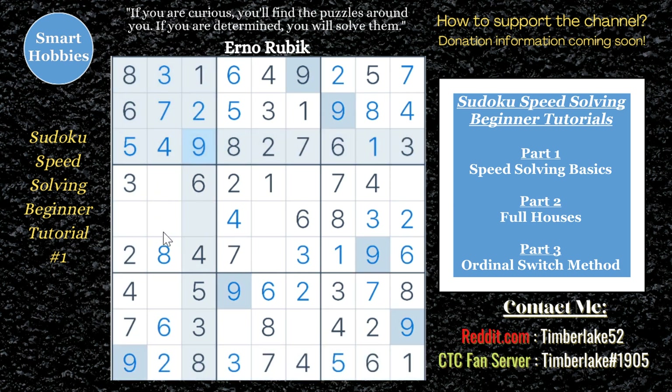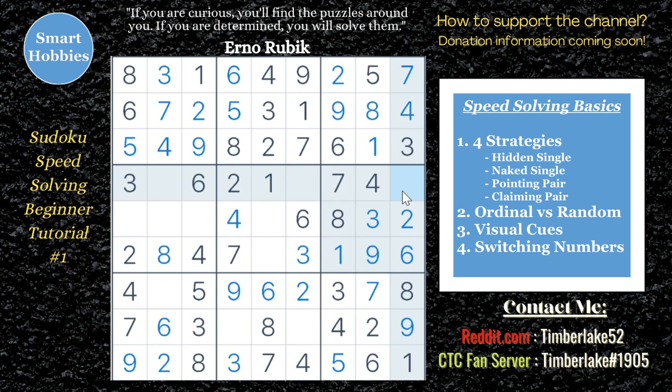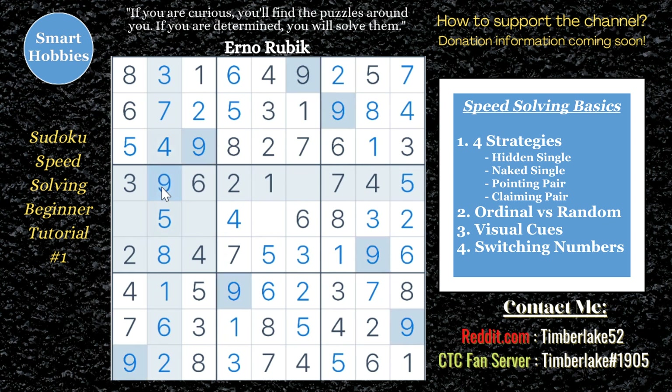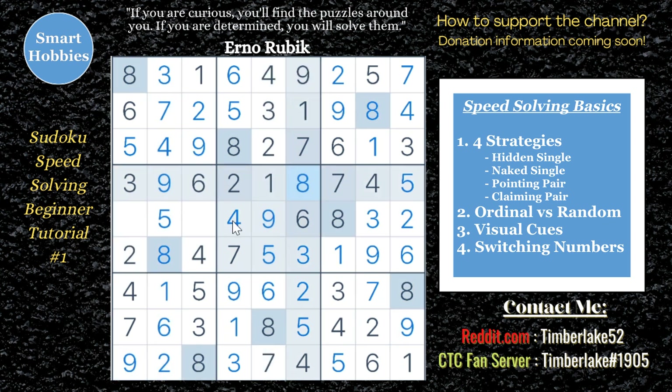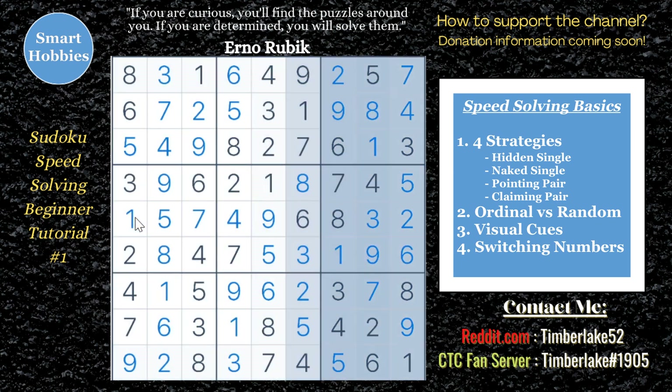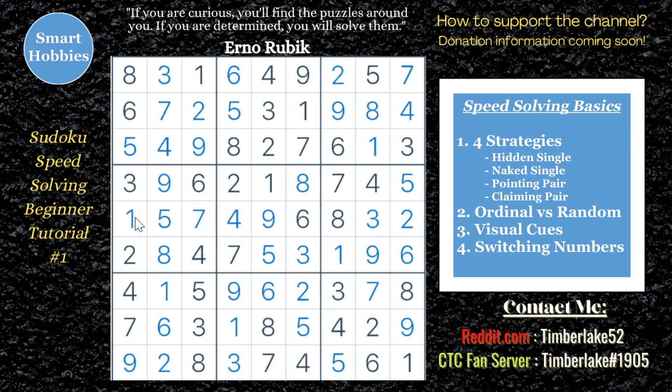First, let me go through some speed solving basics. There are four strategies that you'll need from Sudoku in order to do speed solving. Those four strategies are the hidden single, the naked single, the pointing pair, and the claiming pair. If you don't understand those, I recommend you go back and look at my medium Sudoku solving tutorial where I cover seven strategies total. You only need the first four — the hidden single, naked single, pointing pair, and claiming pair. The other three you don't need for speed solving.